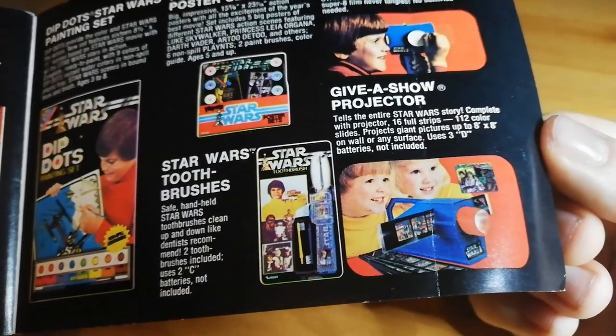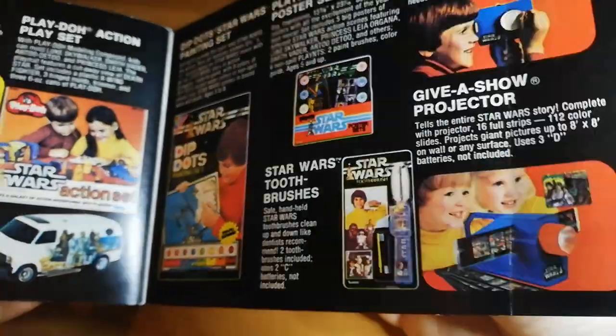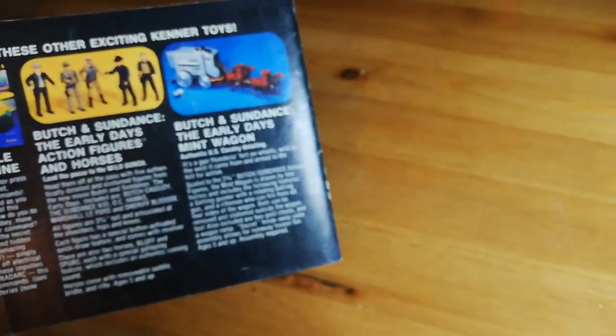You've got more art stuff — like the Dip Dots painting sets. Star Wars toothbrush, Star Wars poster set, and of course the Star Wars movie viewer at the top. You can get an Alien one of these from the Alien film — marketing Alien towards kids is unbelievable, but you can. Give-A-Show Projector — these are quite easy to get hold of actually. You can get Doctor Who ones, ones with Batman. I've got a few in my own collection.